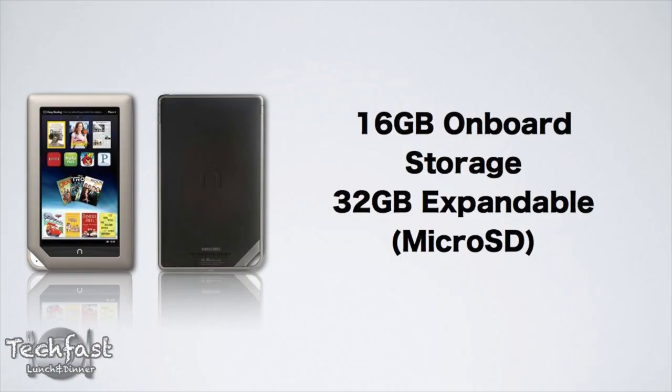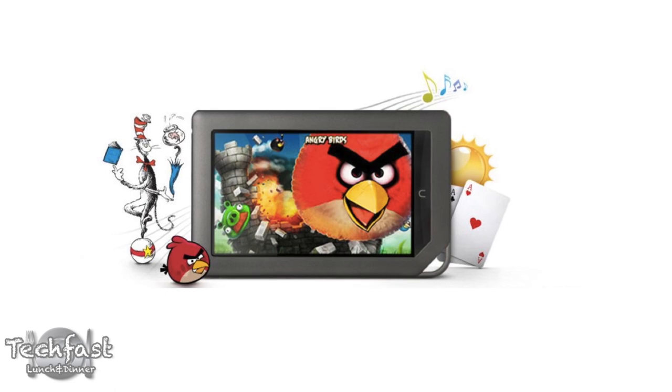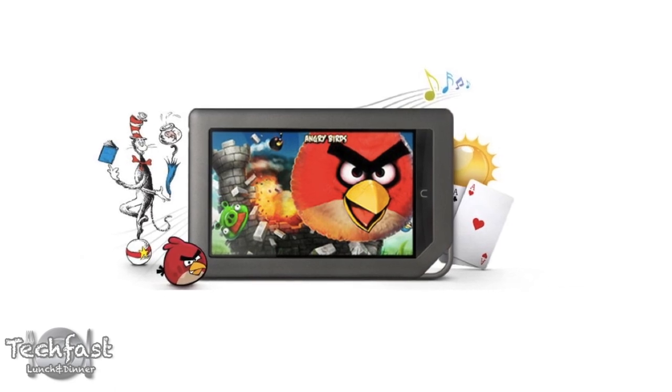So with a simple math calculation, we can see — carry the two — there is a maximum 48 GB of total combined storage on the Nook tablet. Now, they're gearing this as an all-around multimedia device, so you can do email, web browsing, and obviously read books because it's from Barnes & Noble. It's gonna come preloaded with Netflix, Hulu Plus, and Pandora, just to name a few. And it will also be gaming-capable with games like Angry Birds, for example.